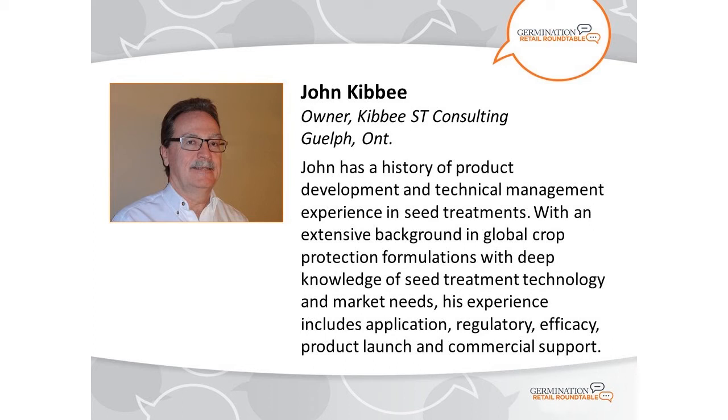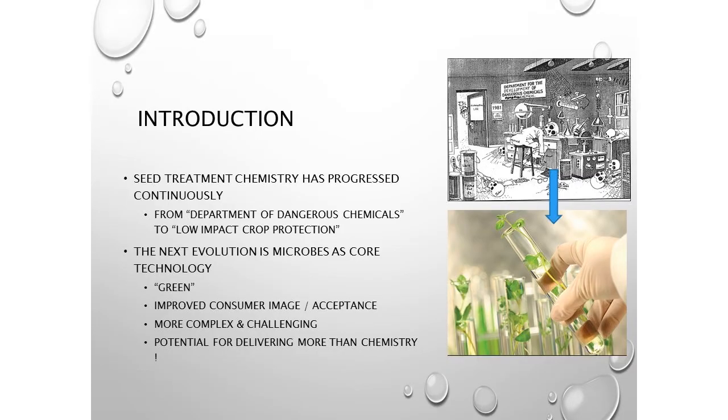Moving on now to our third and final speaker of the day: John Kibbe operates Kibbe ST Consulting out of Guelph, Ontario. He has a history of product development and technical management experience in seed treatments, with an extensive background in global crop protection formulations and deep knowledge of seed treatment technology and market needs. His experience includes application, regulatory, efficacy, product launch, and commercial support. He's going to talk about challenges and opportunities surrounding microbes for seed treatment. Thank you, Mark, and thanks Russell and Alan for a couple of really interesting presentations.